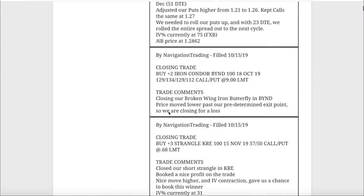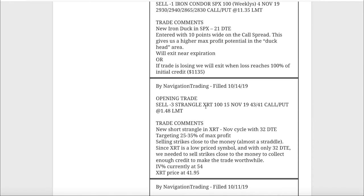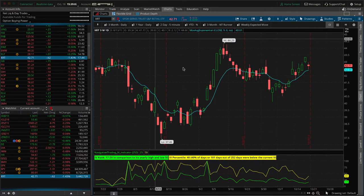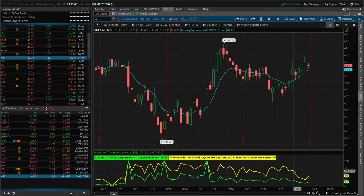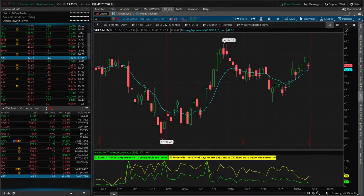Let's jump into the alerts for the week starting with Monday the 14th. The first trade we put on was XRT - we added a short strangle in XRT with 32 days to expiration. Implied volatility had popped up, the IV percentile was at 54 when we entered. It's kind of a tighter iron condor, reason being XRT is only a 42-dollar product.